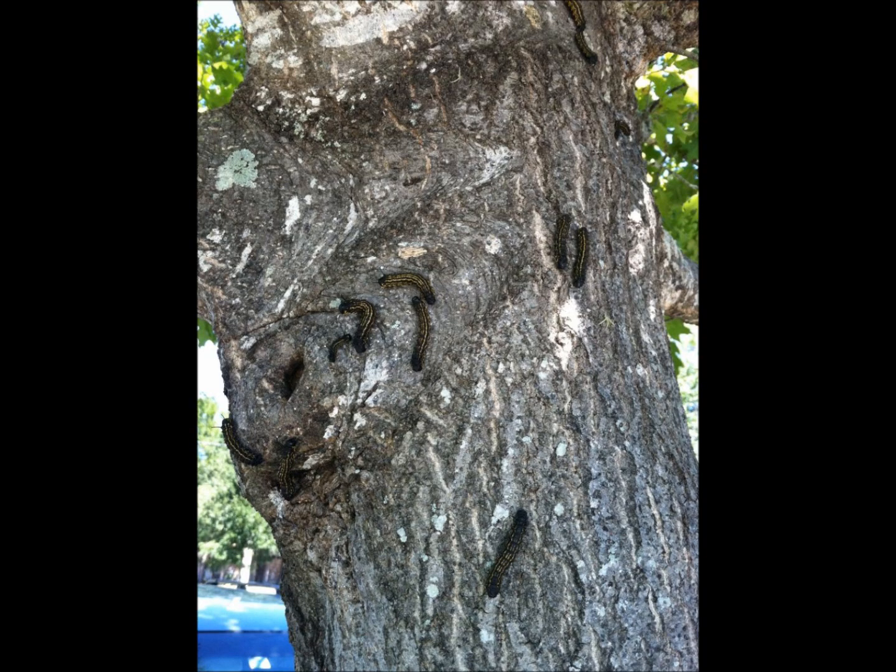Of course, the kids immediately wanted to play with those caterpillars, but they were afraid that the hairs or spines could sting them. I picked one up and showed them that this species was safe to touch. The caterpillar thrashed around a little bit in my hand, but thankfully it didn't poop or spit on me.